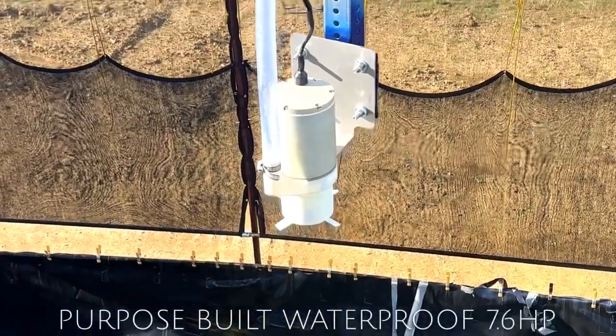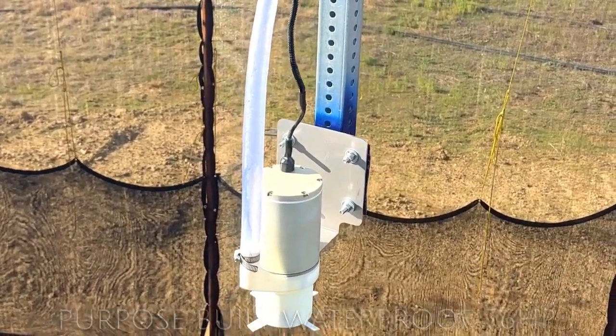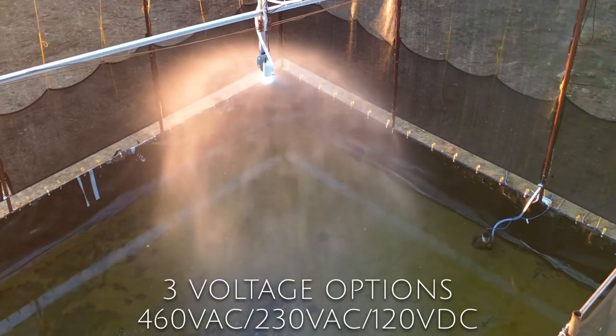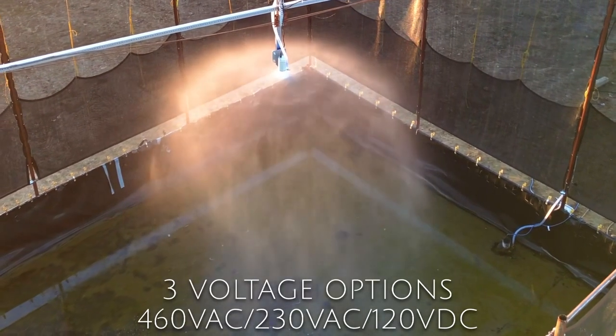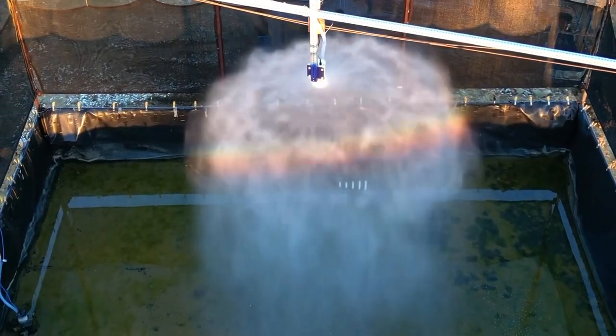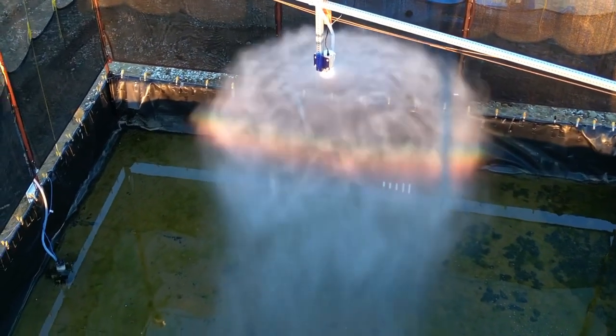Thanks to a purpose-built design, the 7.6-horsepower waterproof EK-1000 motor is available in three voltage options: 160V AC, 230V AC, and 120V DC. The EK-1000's rugged design and 97% efficiency allow it to work in the harshest environments.